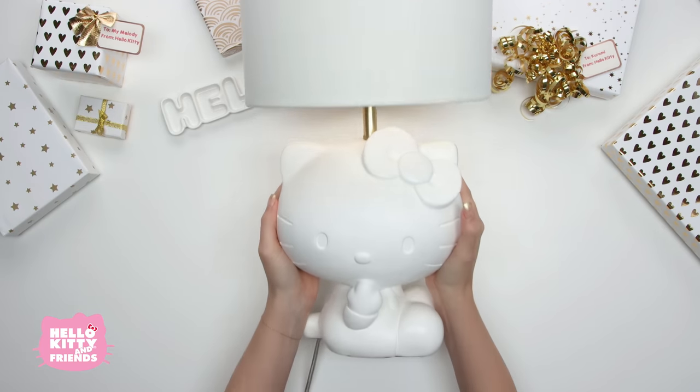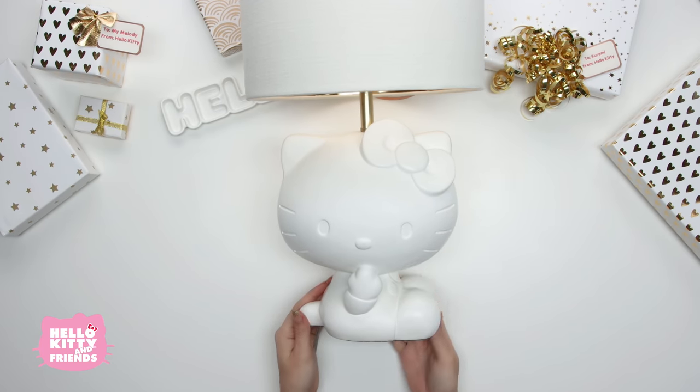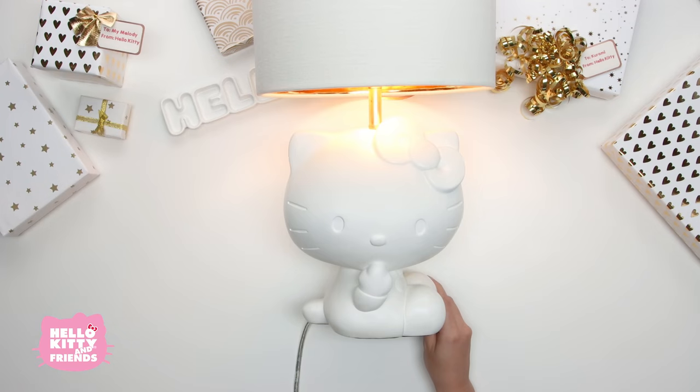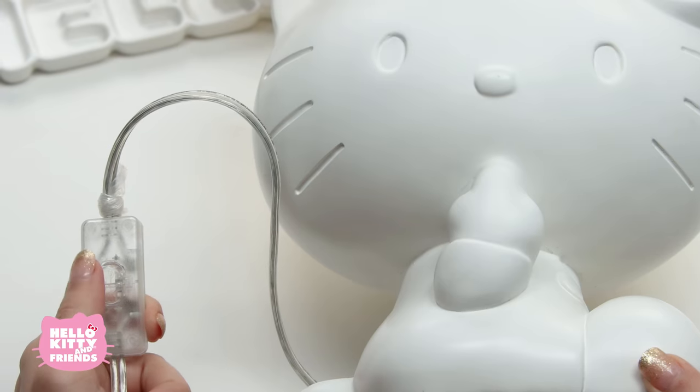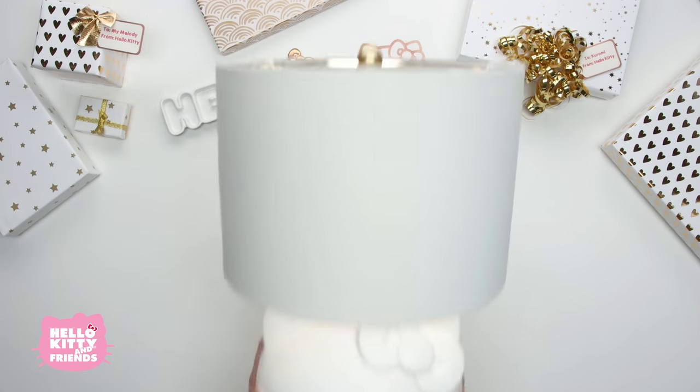It's a Hello Kitty lamp, here to brighten our day! It's even got a pink plug and a cool transparent on-off switch! Look at that beautiful golden light from the fabric shade. This table lamp would look awesome on your desk, nightstand, or vanity!